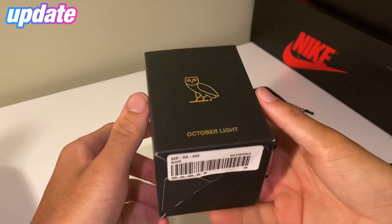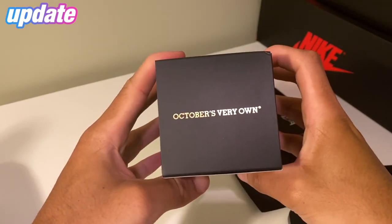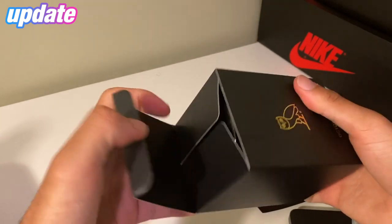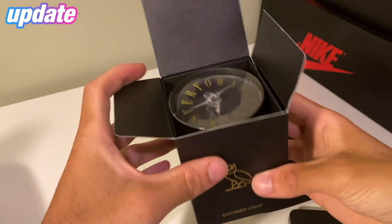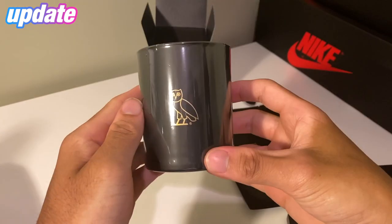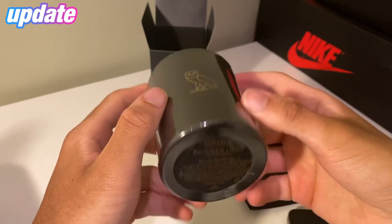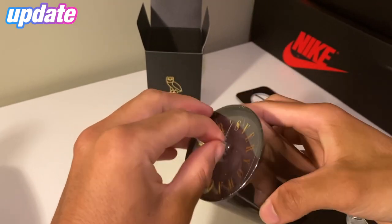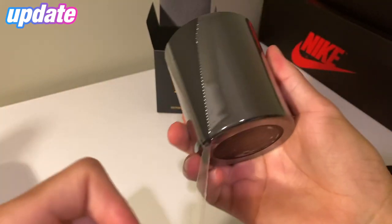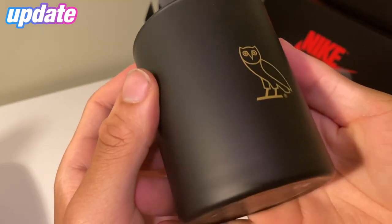Now what you guys are probably mostly here for — the candle. Black, Summer '20 accessories. Here's the box: OG owl on the front, 'October Light,' 'October's Very Own' on the top, Kumba on the back, made in Japan. Let's crack this thing open — it is very very heavy. There's 'October's Very Own' in plastic around the top. Slide it out and there is the owl on the front — very nice, sleek black finish, October Light scented candle — and it comes in saran wrap. Very very high quality finish.